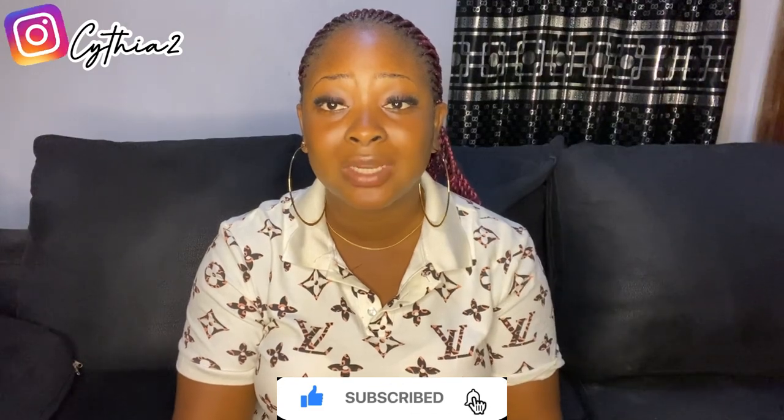It smells so nice, I actually like it. You can get it if you're dark, if you're fair, any color — any color can use that cream because it doesn't lighten and it doesn't darken. It just gives you your color, the color that you have; it just maintains it for you.